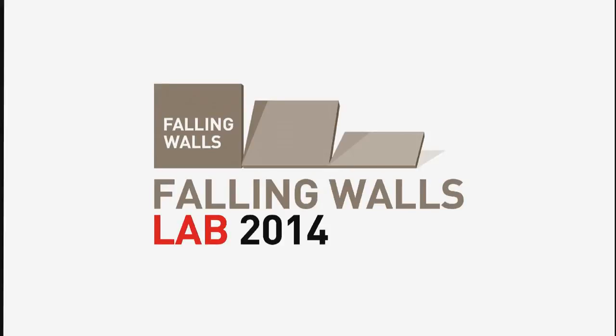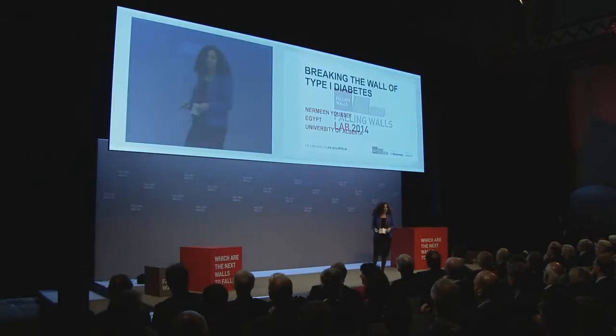Breaking the Wall of Type 1 Diabetes. Nermeen Youssef, University of Alberta, Canada.